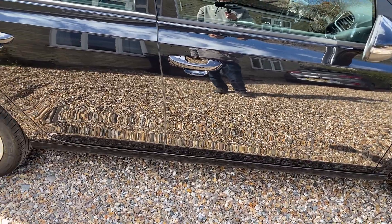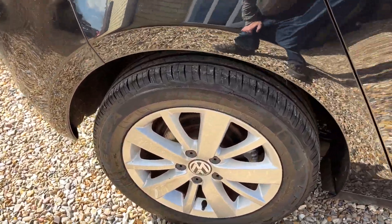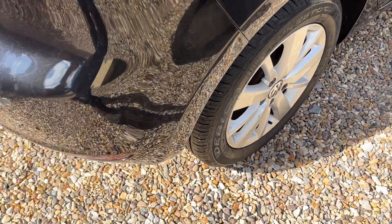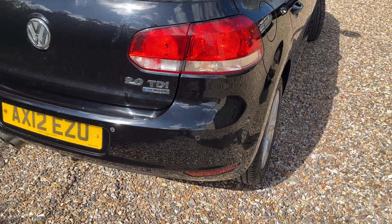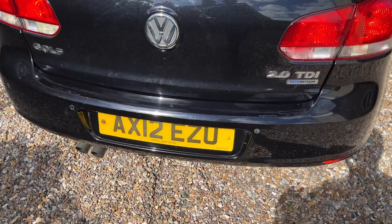No scratches or dents — it's just really clean and straight. We've got another excellent alloy there and a virtually brand new tire on the back. Coming around the rear, you'll see the parking sensors again. Let's have a look inside.